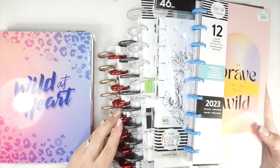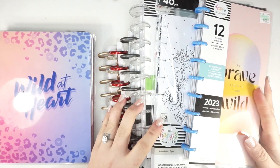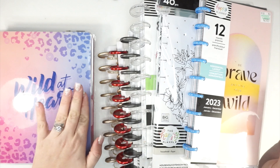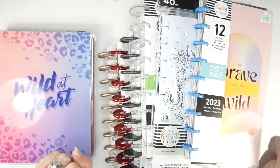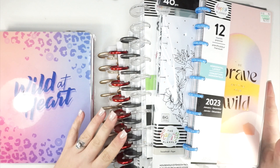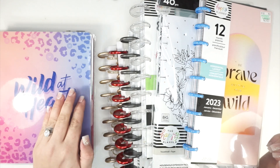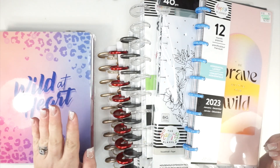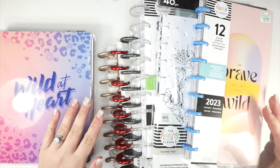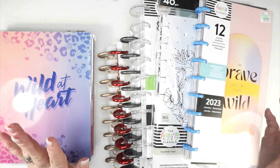Hi everybody! I am so excited to share my planner lineup. You're seeing a lot of planners but trust me they're all living inside of one book. I am what's called a franken planner — if you're new to planning, that means I take a bunch of different planners and section out my life but keep everything together in one book. I have videos about how I franken plan and I'll link my Happy Planner 101 playlist if that's of interest to you.